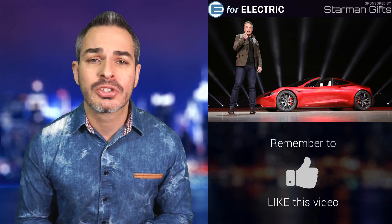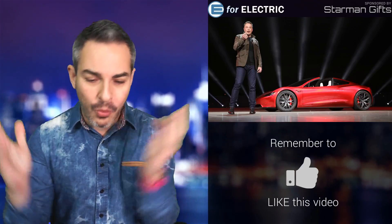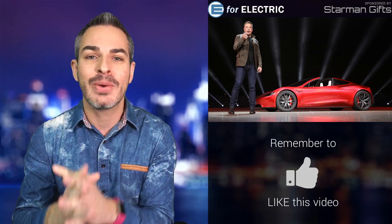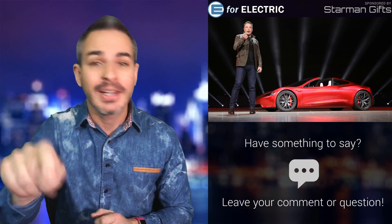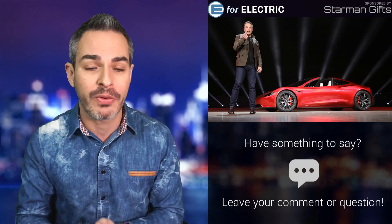Welcome to E4 Electric, your number one source of unbiased electric car news. If this is your first time here, what a year this is going to be. Every day we have so many exciting news and it will be more and more with every day. Just promise me one thing — go ahead and click on that subscribe button down there so you don't miss anything going forward.